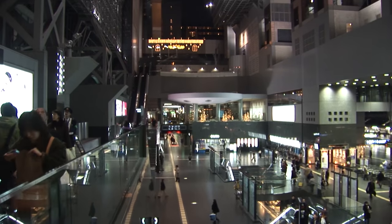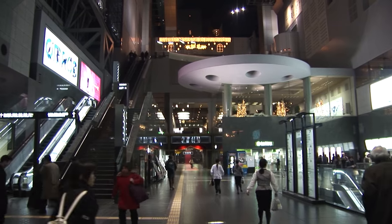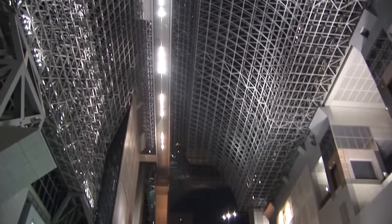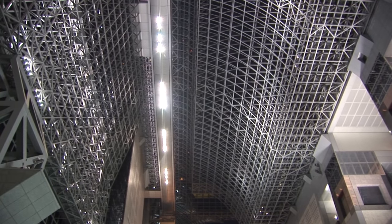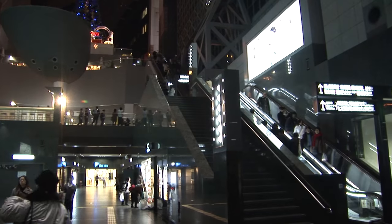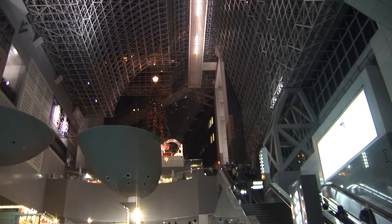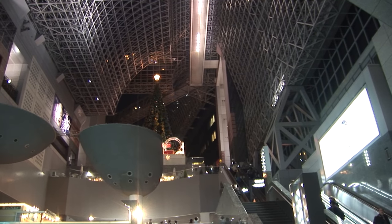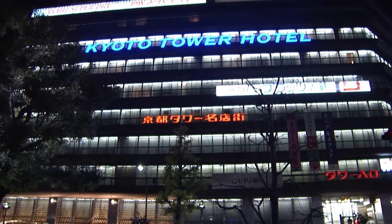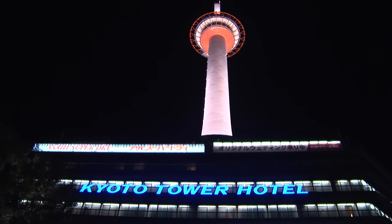Kyoto station is a large modern facility with lots of shops and beautiful architecture, very much in the center of downtown — a great convenient location with several hotels right nearby. It's nine stories high with a skywalk above where you can get a nice view looking out over the city during the day. The Kyoto tower is just a block away from the station — 100 meters high with an observation deck at the top and a hotel at the bottom.